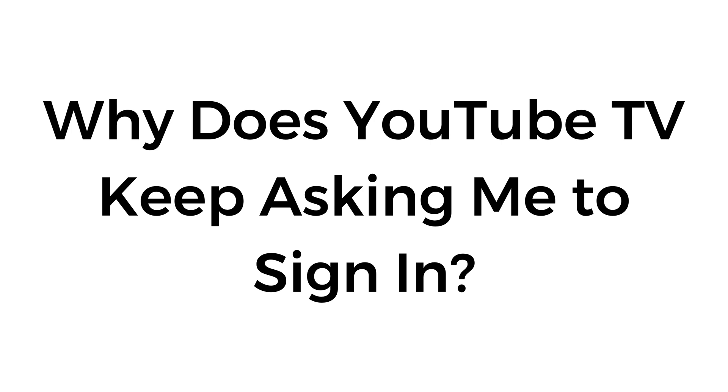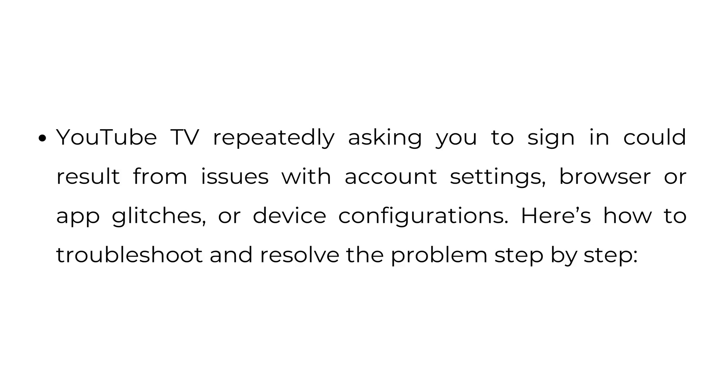Why does YouTube TV keep asking me to sign in? YouTube TV repeatedly asking you to sign in could result from issues with account settings, browser or app glitches, or device configurations. Here's how to troubleshoot and resolve the problem step by step.